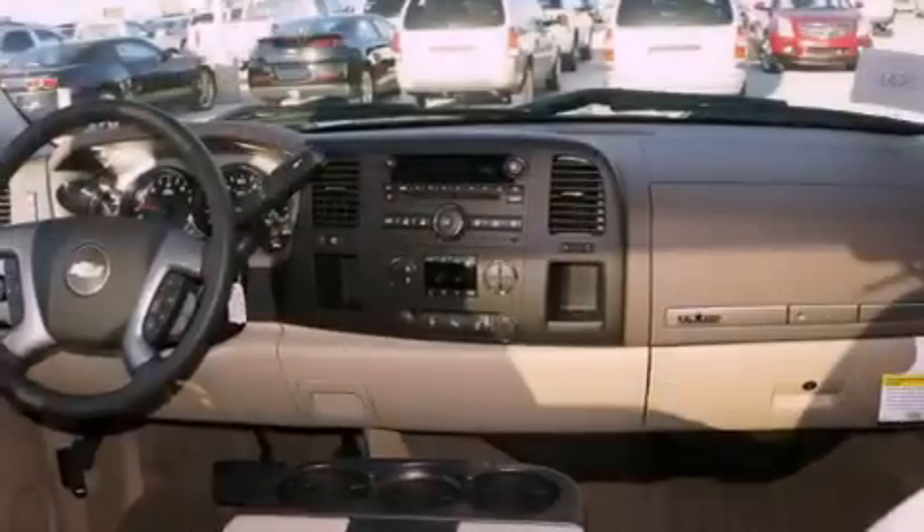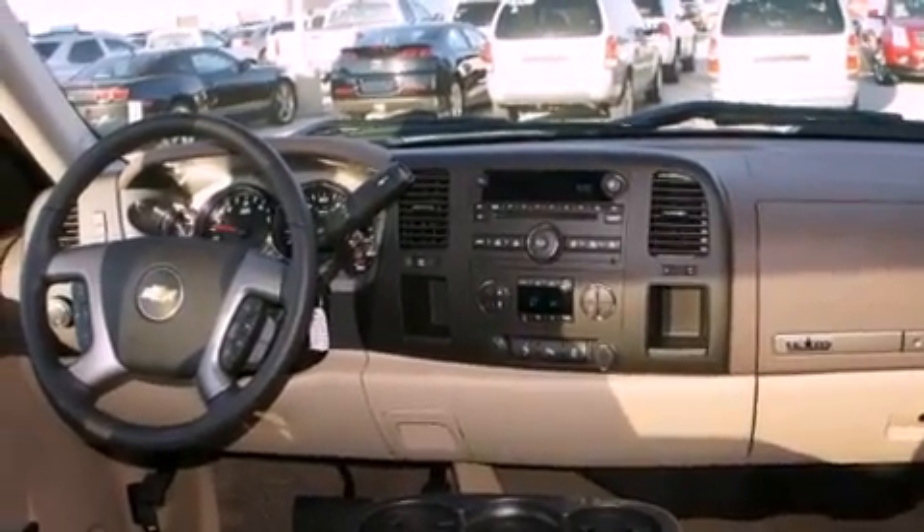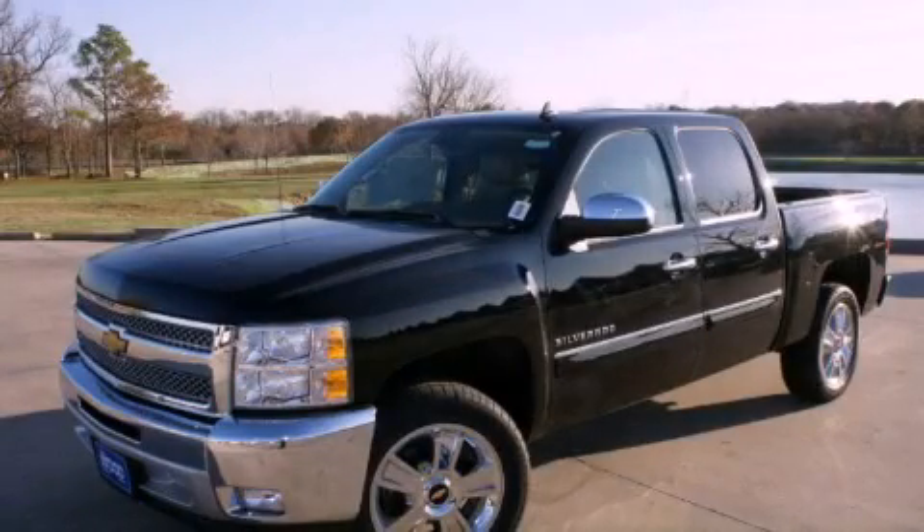Additional features include a traction control system, OnStar, fold-down rear seats, and cruise control. Please call today to reserve this vehicle for a test drive.